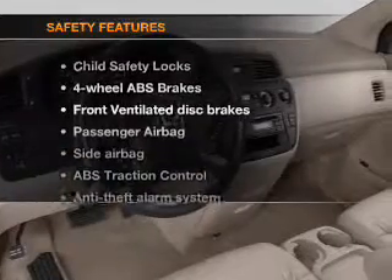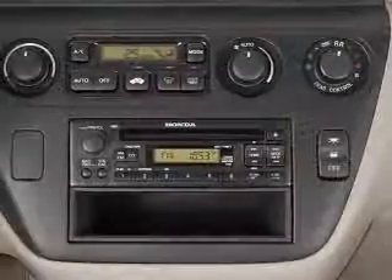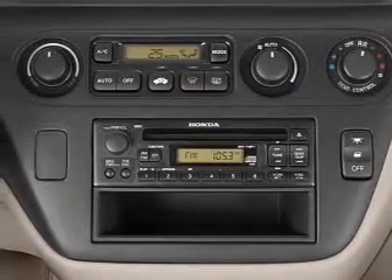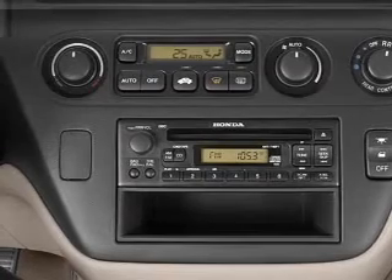And for your peace of mind, the following safety equipment is included: front ventilated disc brakes, passenger airbag, and side airbag. Our website offers more information on all of our vehicles. Call us today to start test driving.